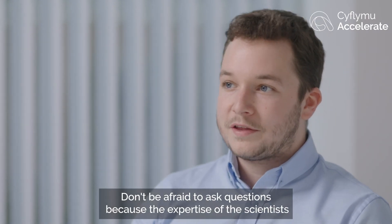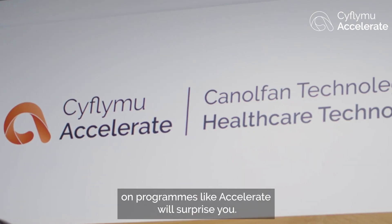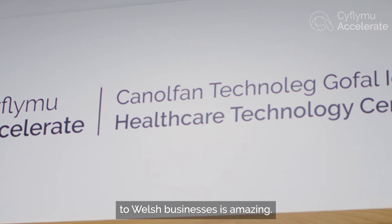Don't be afraid to ask questions, because the expertise of the scientists on programmes like Accelerate will surprise you, and the calibre of the scientists that they offer to Welsh businesses is amazing.